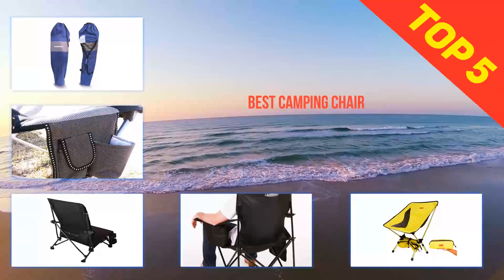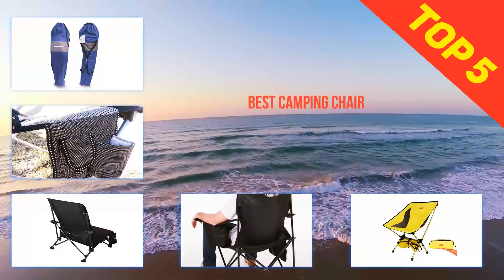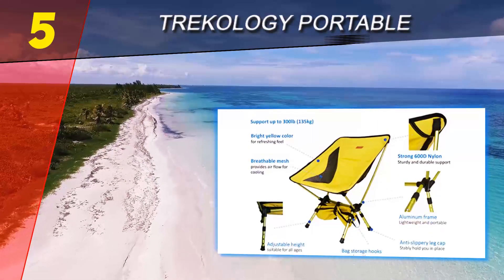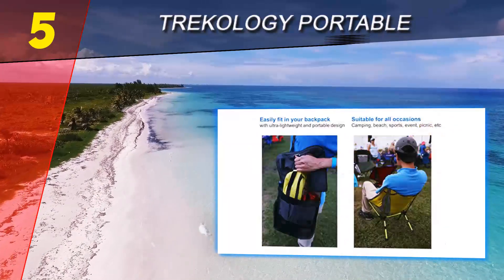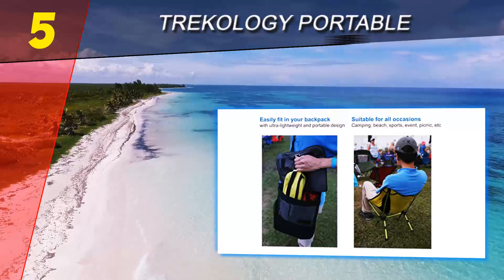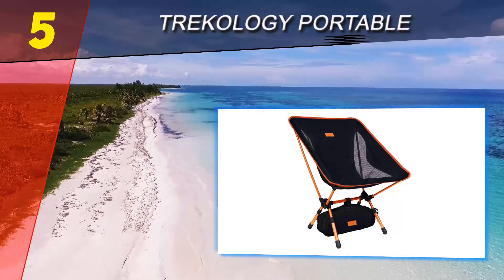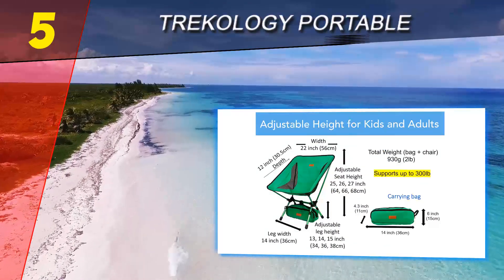Here we present the top five best camping chairs. Starting at number five, the Tricology Portable, featuring three adjustable heights. This chair is perfect for adults and children, and it provides maximum comfort thanks to its lower back support. You would make use of this chair for a long time as it boasts a heavy-duty, top quality aluminum alloy frame.